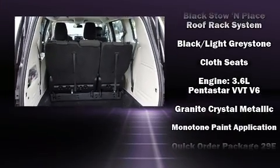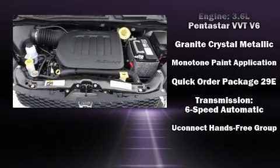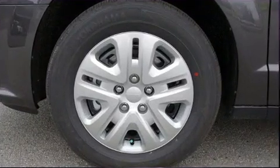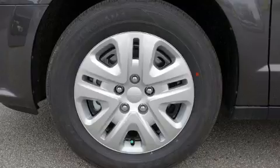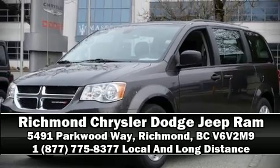Electronic stability control stands out as a technologically savvy innovation, keeping you better connected to the road. Our sales reps are knowledgeable and professional. Stop by our dealership or give us a call for more information.